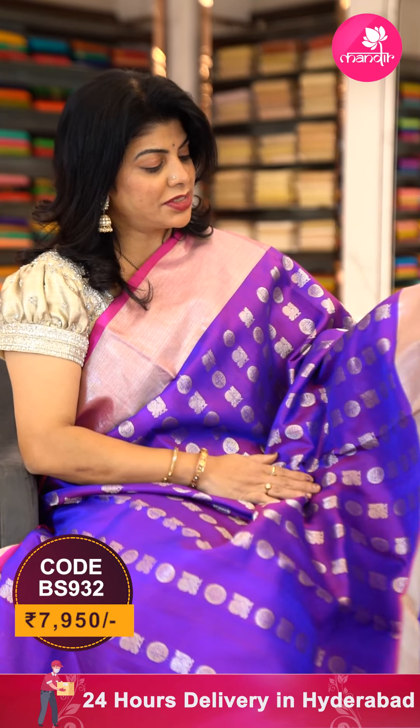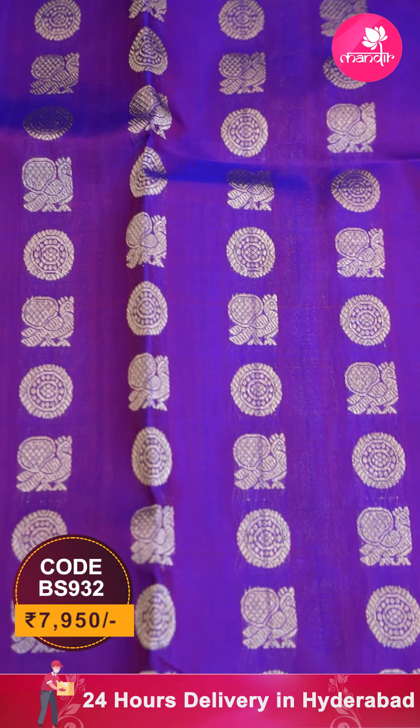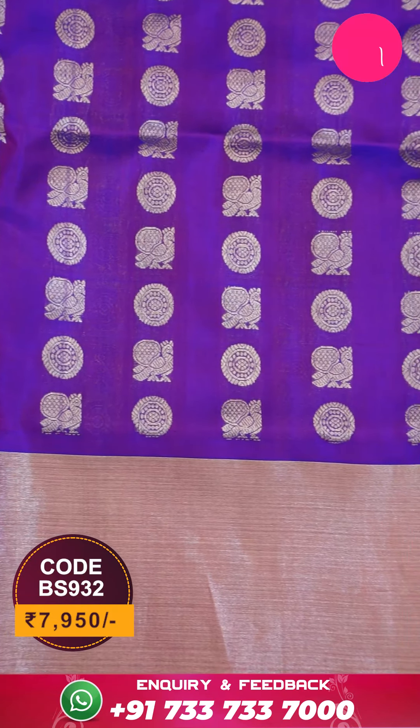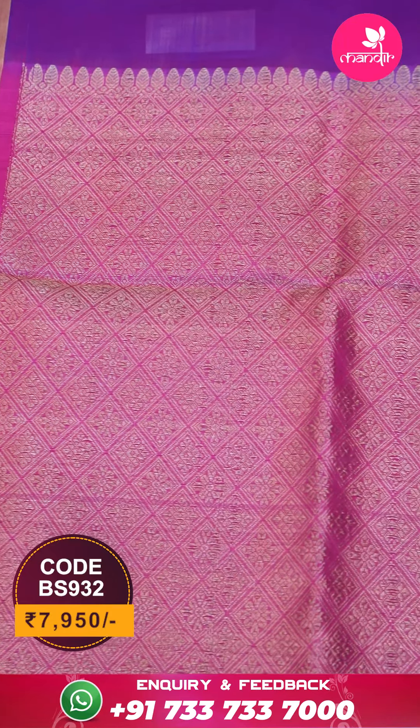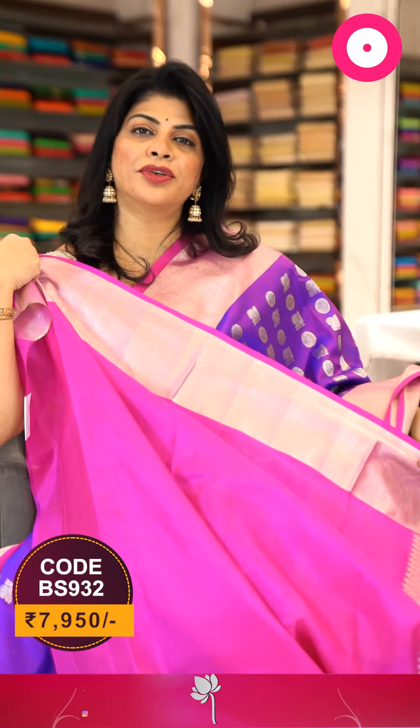This saree is in magenta pink and pink combination, with all over peacock butas and rudraksh butas in lines. Border contrast, sturdy border. Pallu contrast with cross checks and florals in it. Blouse contrast plain with border.